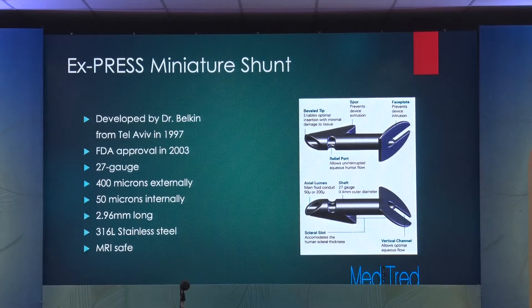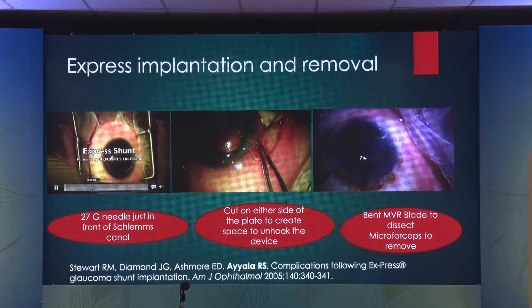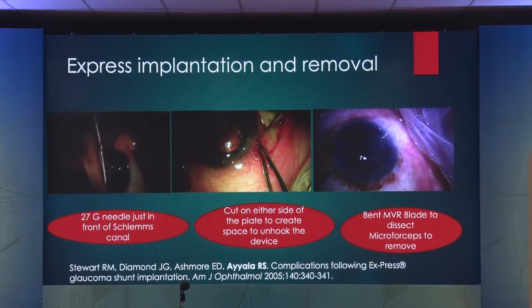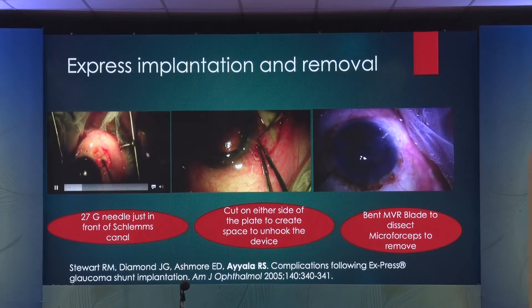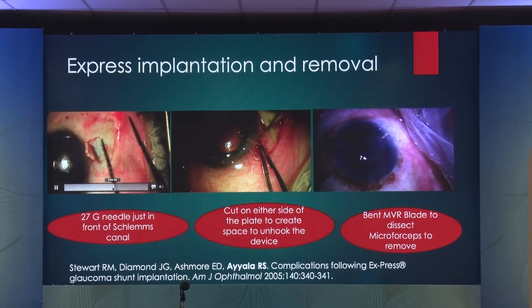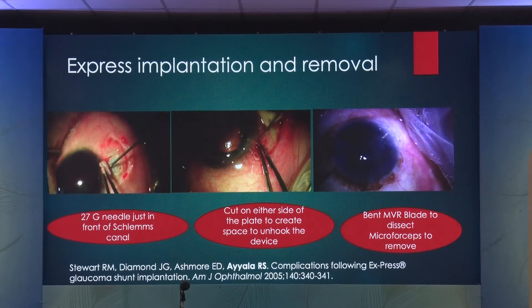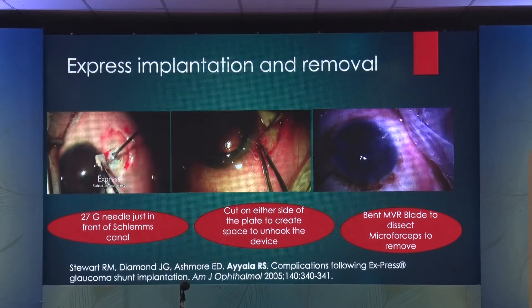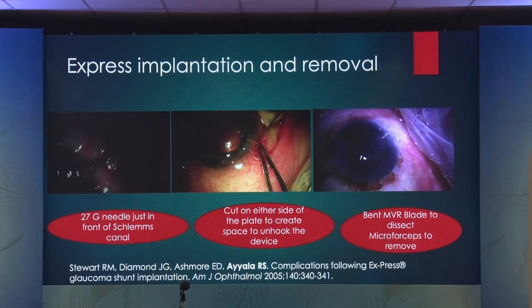The way the Express works is you create a scleral flap just like for trabeculectomy, and using a 27-gauge needle, you enter the anterior chamber just anterior to Schlemm's canal location, then inject the Express through that hole into the anterior chamber. It comes with a little flange. Initially when Express came out, they marketed it as a subconjunctival dissection followed by straight injection into the anterior chamber. That resulted in a lot of hypotony, choroidal effusions, choroidal hemorrhage, and exposure. We were the first to publish a paper pointing out that this technique is probably not suitable, based on which they changed it to a modified trabeculectomy flap technique.